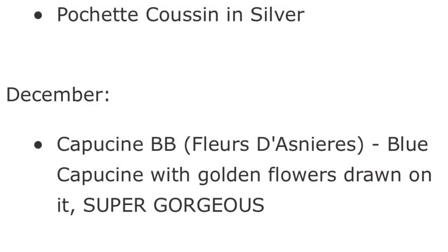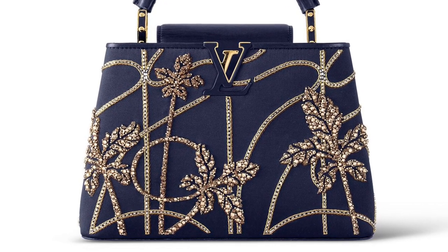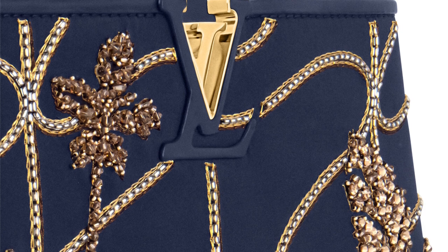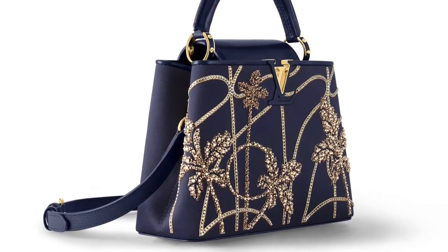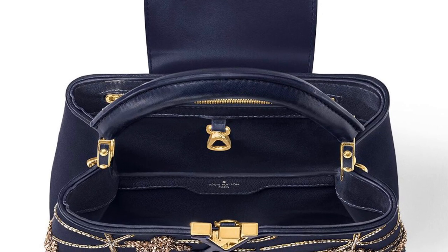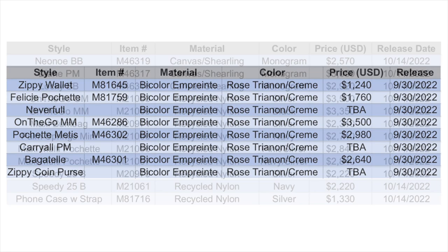Finally, the last item I want to mention is a new Capucine BB coming out in December. This is absolutely gorgeous and stunning. I feel like it will probably be priced around what we saw the Swarovski crystal Capucine priced at — over $10,000. It has absolutely gorgeous gold, silver, and bronze beading set on a navy blue leather. I think this is just such a special piece. And that's everything that caught my eye for October, as well as a quick sneak peek at November and December.